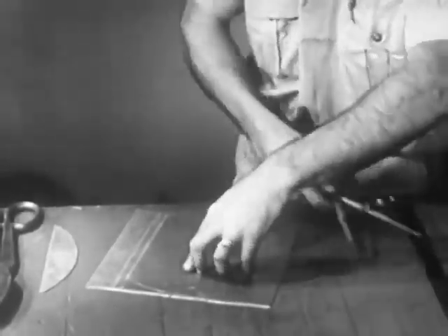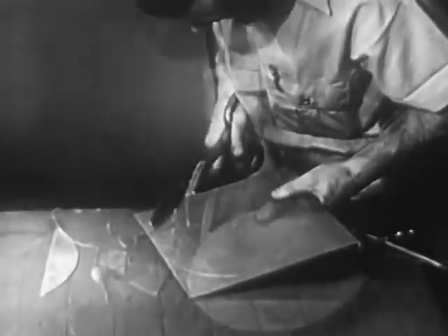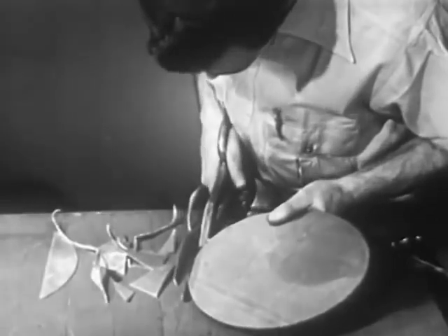You can see that a knowledge of geometry and other mathematics will be of great value. Many employers, including the government, require that their employees be at least high school graduates.